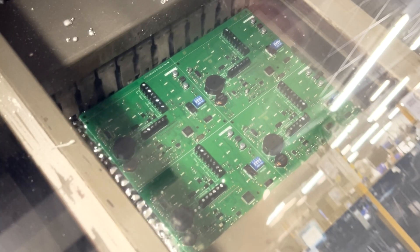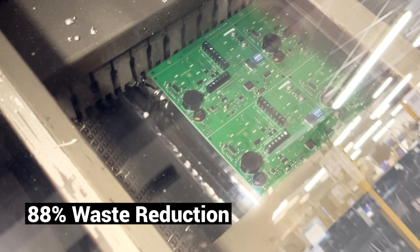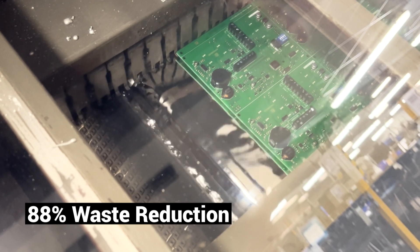Our machine is equipped with a high-electric fluxor which cuts down on waste materials. We also generate far less solder dross than we used to — we used to generate 120 kilo of dross, and that's now down to less than 10 kilo a month.